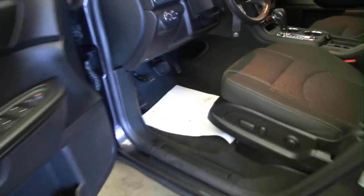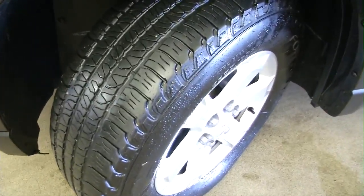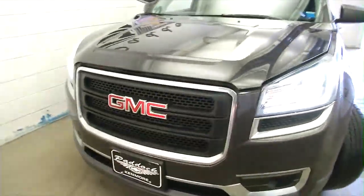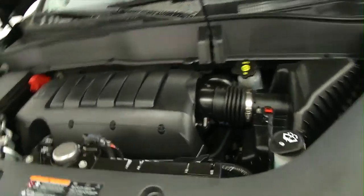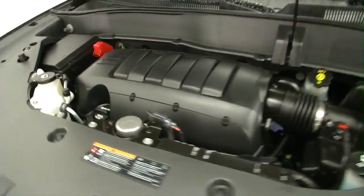We're going to pop the hood and listen to the engine. Take a look at this front tire — aluminum alloy wheels, plenty of tread there. Exterior condition on this Acadia is excellent. Sounds real good. 3.6 V6.